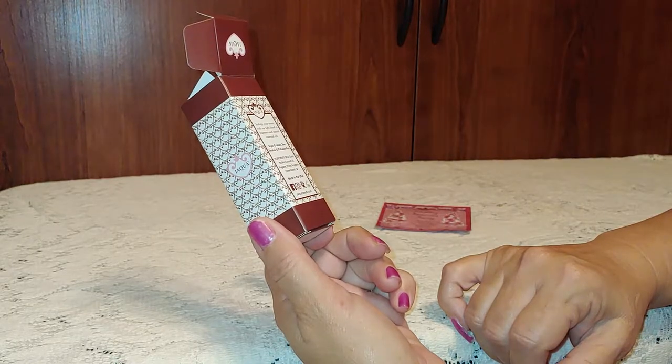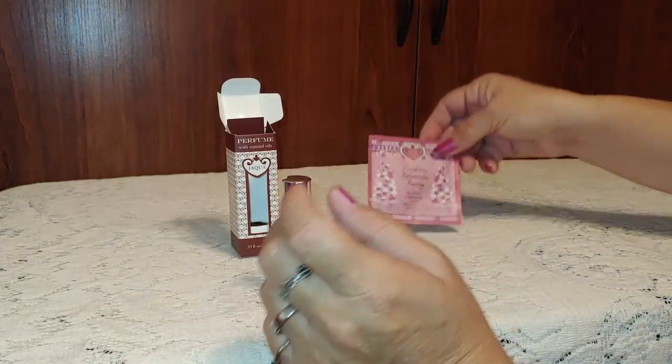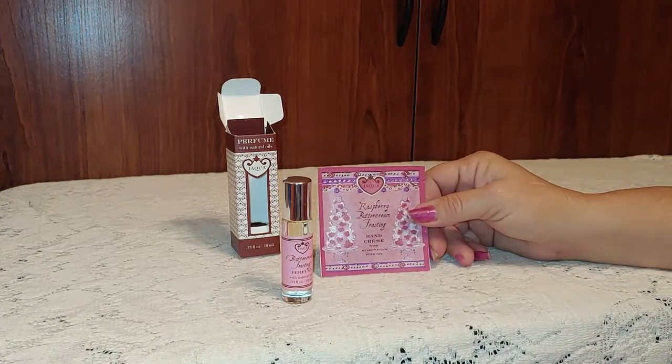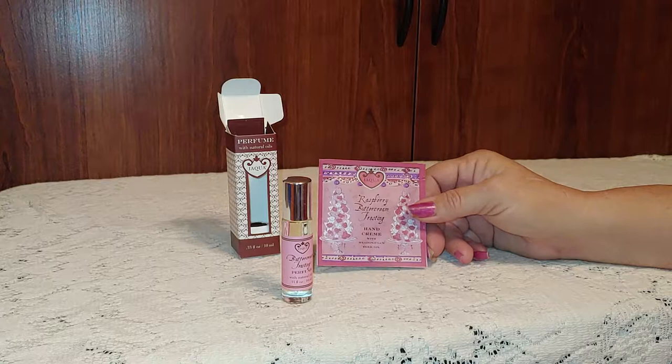And there's one ingredient I cannot pronounce. It smells like buttercream. When they sent me the bottle, they also sent me a little sample of raspberry buttercream frosting.